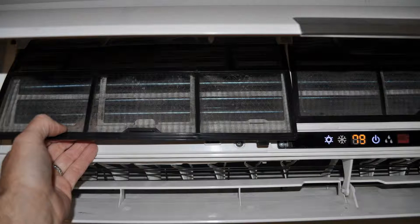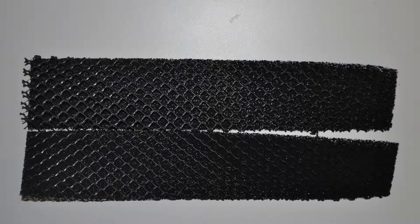Each unit is equipped with its own local washable filter, allowing for better filtration of the air at each unit. An optional enzyme filter, which captures airborne bacteria, viruses, and germs, is available for even better indoor pollutant removal, providing you with even more peace of mind.